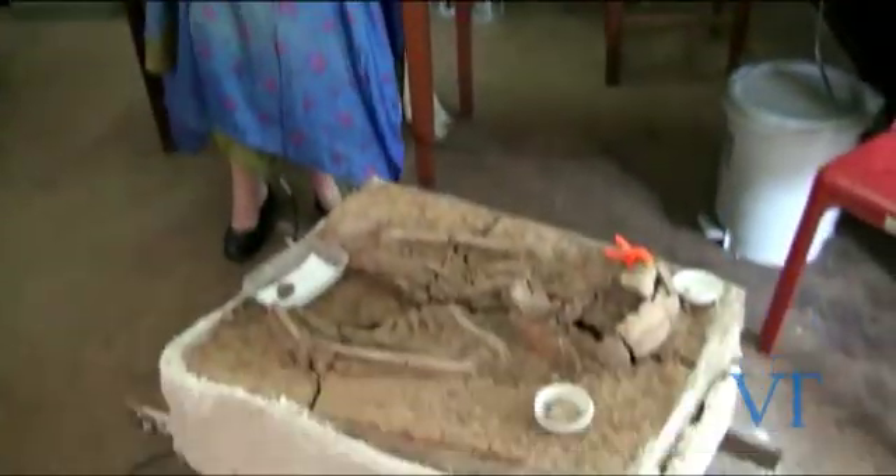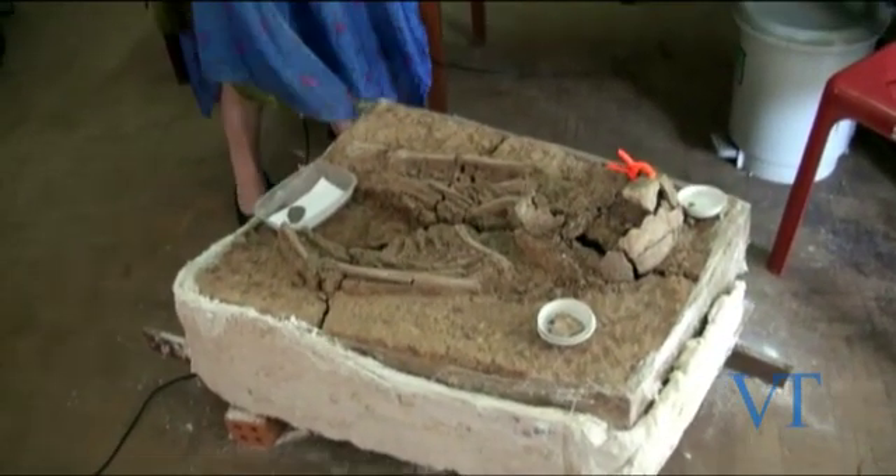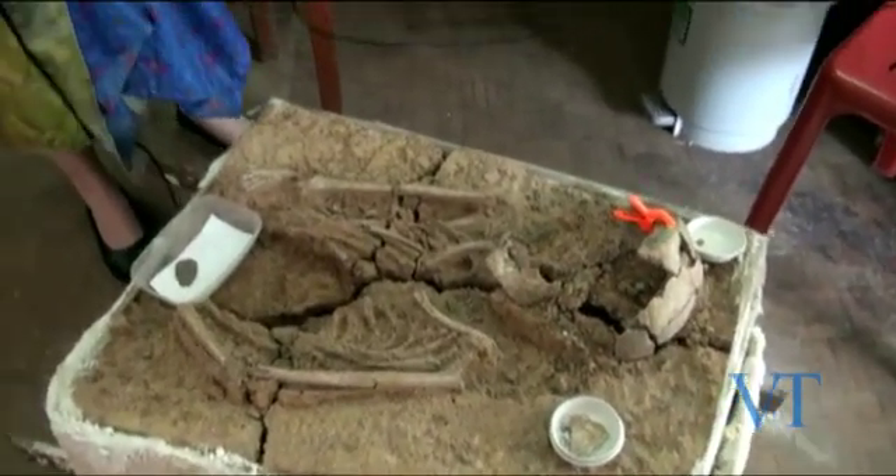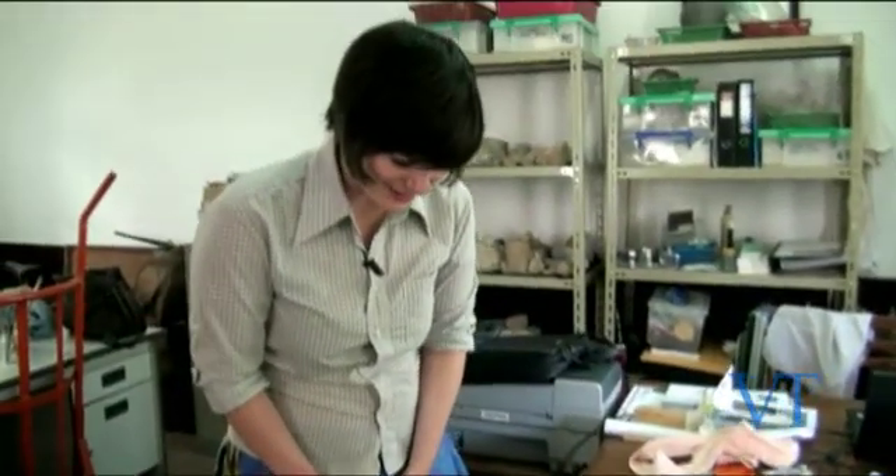Hi, I'm Stacey Ward from the University of Otago anatomy department. What we have here is a skeleton from the VN Chan robe upgrades that were done in 2006-2007, and we're here just sort of studying her.